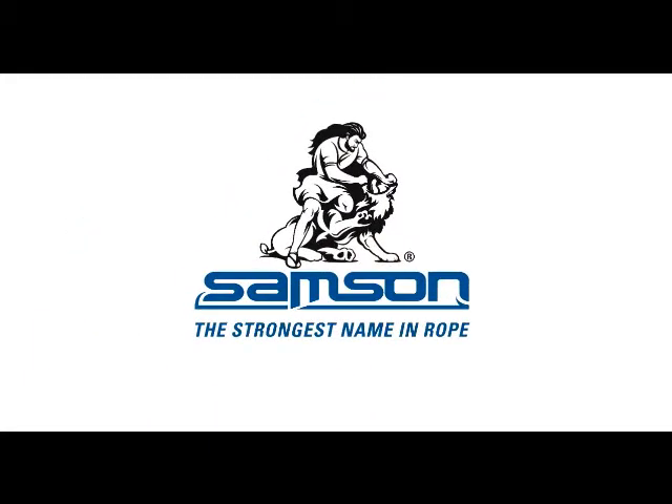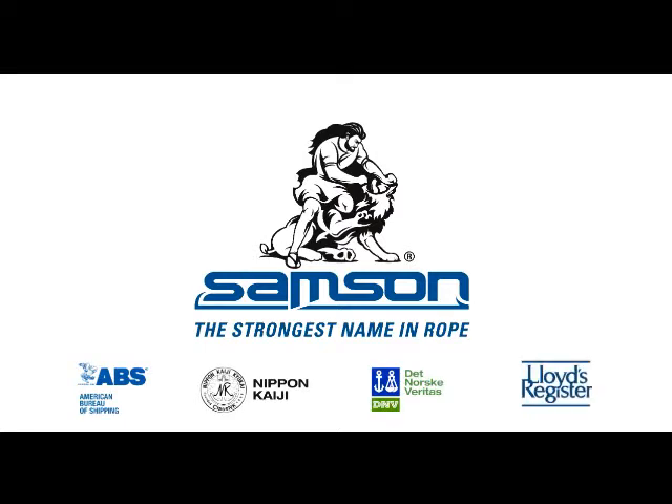Samson has received product-type approvals from the American Bureau of Shipping, NK, DNV, and Lloyd Register, and is a major contributor in developing standards and specifications for the Cordage Institute.